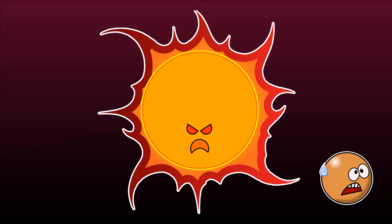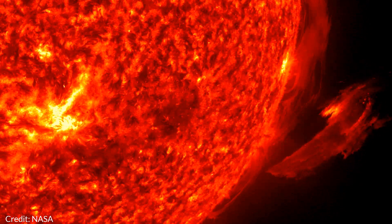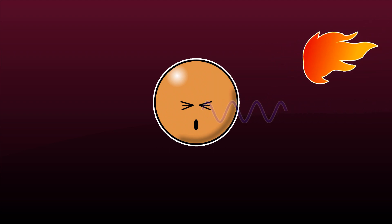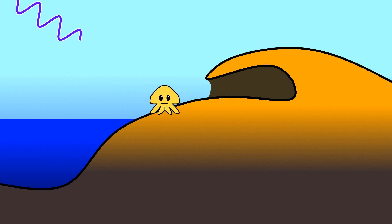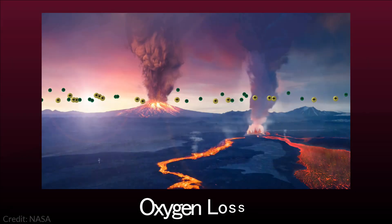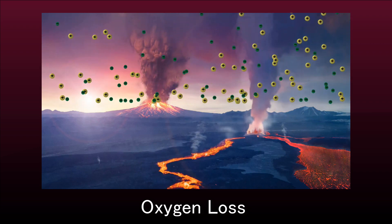A second problem is that a red dwarf typically is much more active than a star like our Sun, especially during its early history. Solar flares hitting the planet with waves of charged particles and ultraviolet radiation will be many times more frequent and intense than they are for Earth, bashing the atmosphere. An upper ozone layer may be blasted away, exposing the surface to the harmful radiation. Any life may have to live either underground or deep underwater. Even worse, the latest study by NASA suggests that not only hydrogen, but also oxygen may be quickly lost under such a regime, eventually depleting all water on the planet.